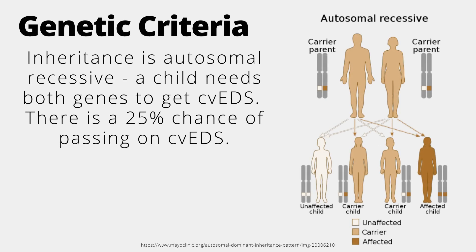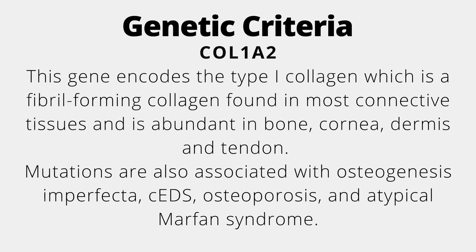As for genetic criteria, inheritance is autosomal recessive — a child needs both genes to get CVEDS, giving a 25% chance of passing on CVEDS. The only gene associated with CVEDS is COL1A2. This gene encodes type 1 collagen, a fibril-forming collagen found in most connective tissues and abundant in bone, cornea, dermis, and tendon. Mutations are also associated with osteogenesis imperfecta, osteoporosis, and atypical Marfan syndrome.